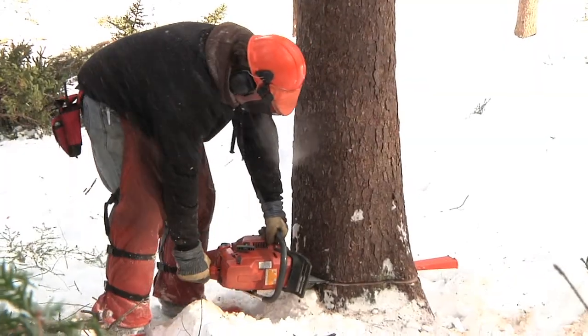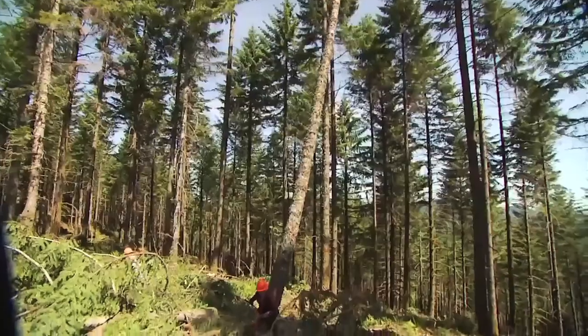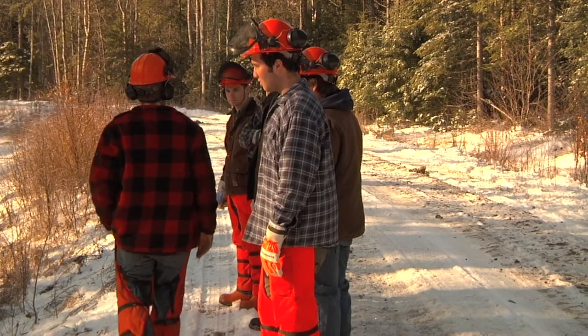Learning to work in the woods in all seasons is a real-world part of this class, as loggers work almost year-round harvesting timber with a strong focus on teamwork.